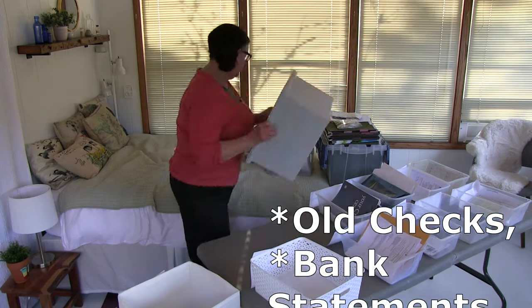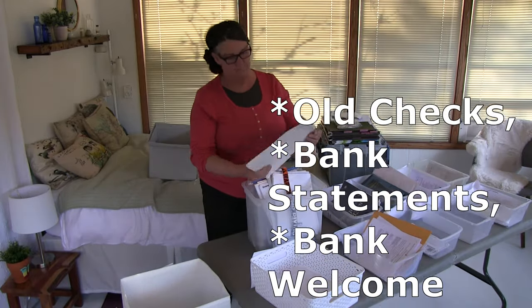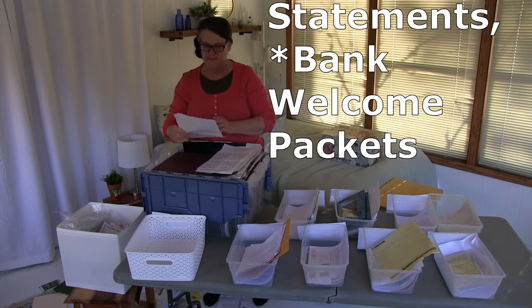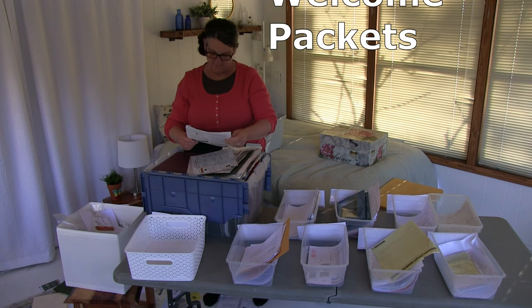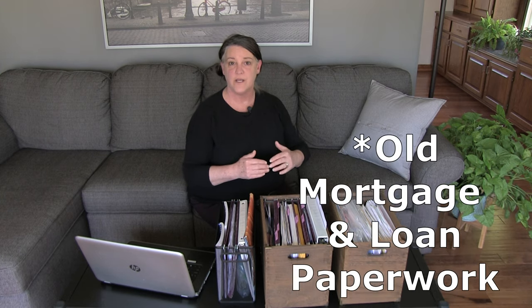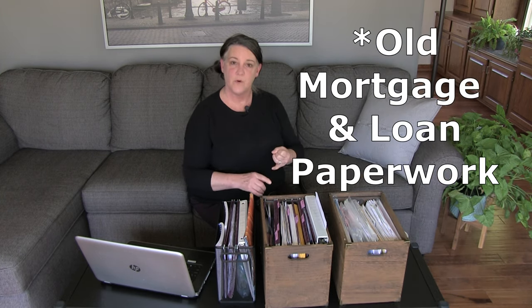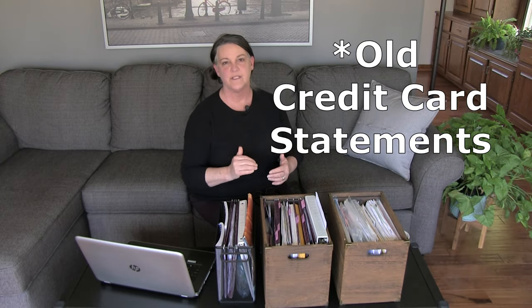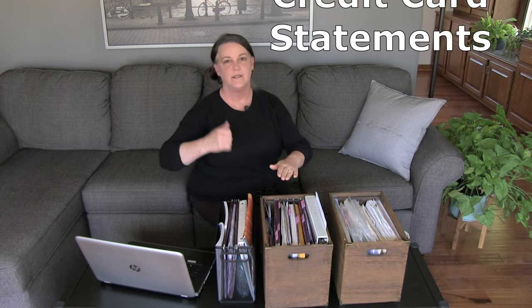A few things that are easy to purge: old checks and bank statements — once they're reconciled you can shred them, they're available online. There are also welcome packets from the bank — if we have questions we just look it up or call. Old mortgage paperwork — if you've paid off your mortgage, a loan, or refinanced, only keep the most current one. Credit card bills — look through it when it comes in, make sure everything's accurate, pay it, and shred it.